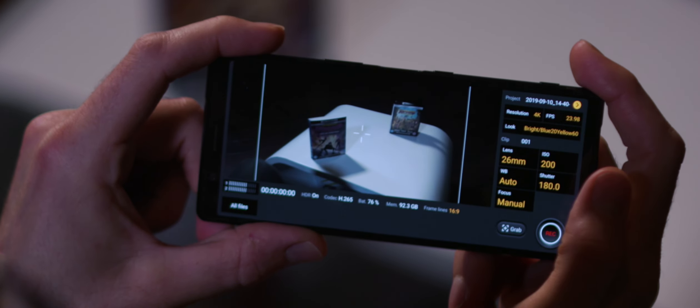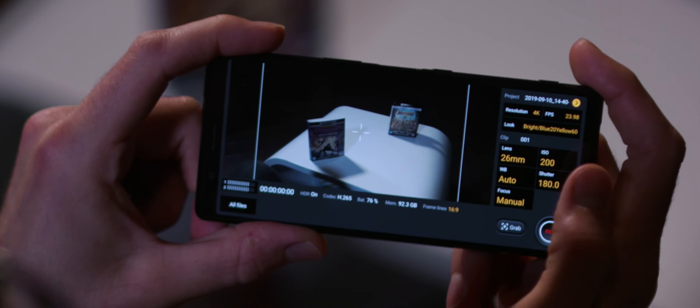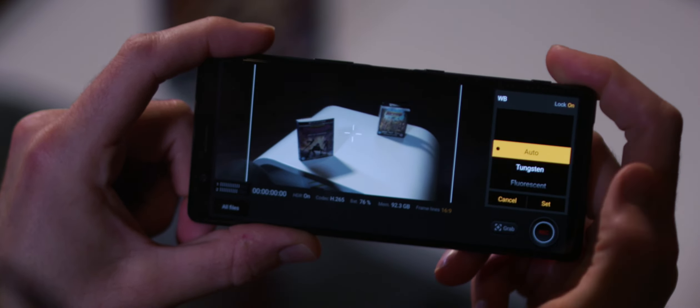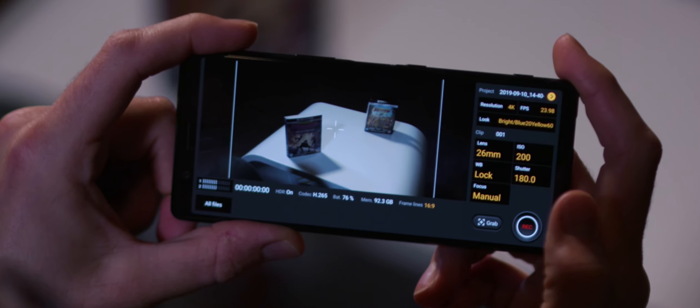Hope you guys enjoyed that — we actually filmed that using Cinema Pro on the Xperia 5. Here's a brief rundown of some of the new features and why they're awesome. First up, white balance locking. Not only do you have control over your white balance in Cinema Pro, but you can now lock it so that it doesn't change during a shot or from shot to shot. This is super useful to keep your resultant film looking nice and consistent.